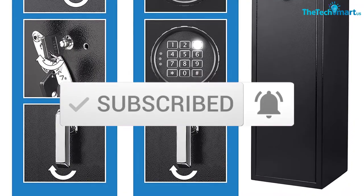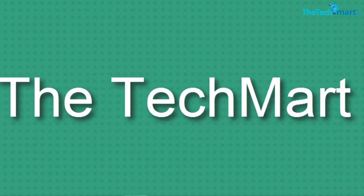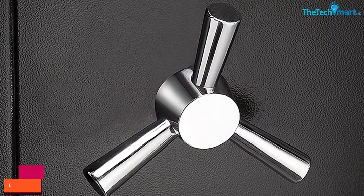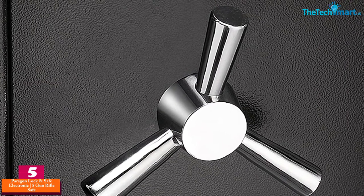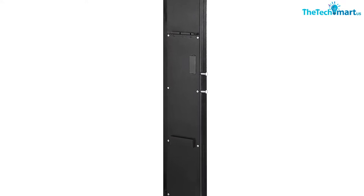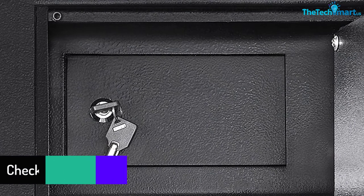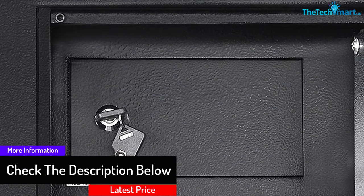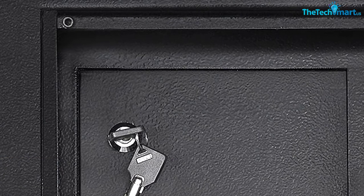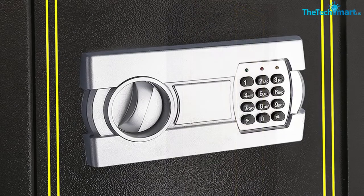Starting at number 5, we have the Paragon Lock and Safe Electronic 5 Gun Rifle Safe, 4.26 cubic feet gun cabinet for firearms. The door and body of this rifle safe are made of solid steel construction, finished inside with a powder coat in black. You can open it with a PIN code through a keypad, and you can easily change the secret PIN code. The package also provides two keys that can be used when the code is not working. It is huge and more tough and robust than other regular rifle safes, and it has an isolated lock inside that can be used to keep ammunition, handguns, or firearms.